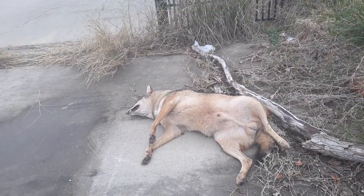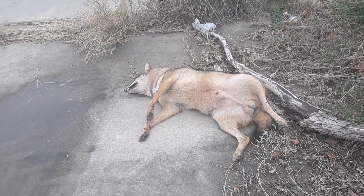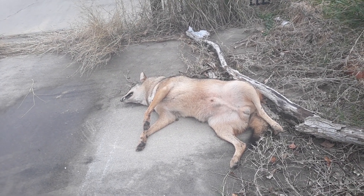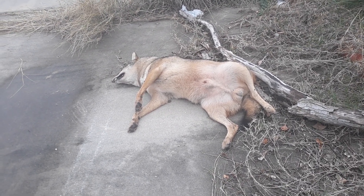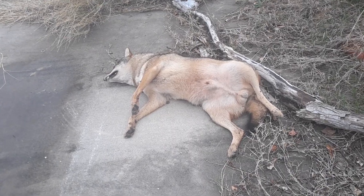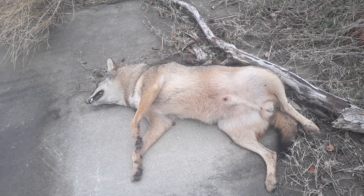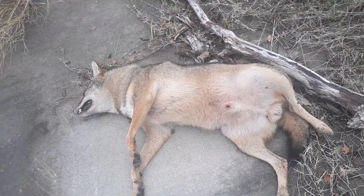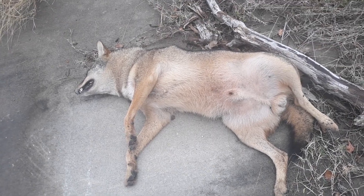Now, in most other parts of the country they use the term 'coywolf,' and that usually denotes a gray wolf and coyote hybrid. This is most likely a wolf hybrid — there's no doubt. So this is an animal that, according to the state, doesn't exist, and I'm telling you right now it was alive less than 24 hours ago.